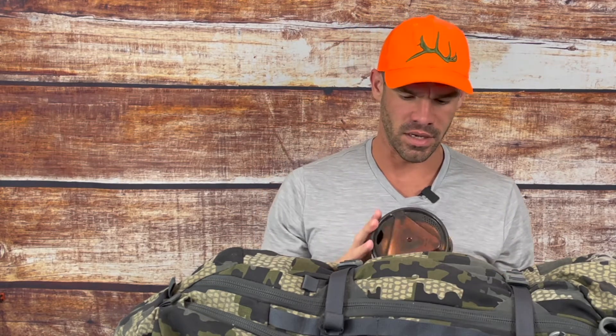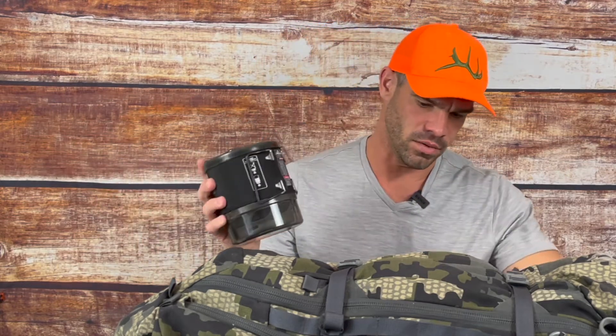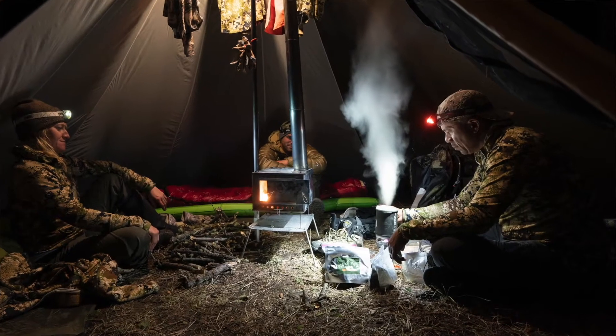I have a Jetboil Minimo. I don't know if it's actually going to make the cut into the field pack — it'll definitely make the flight and may stay in the cabin. Since we are day hunting, I probably won't take it, but if we do, you can heat something to drink or melt snow.